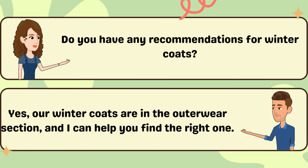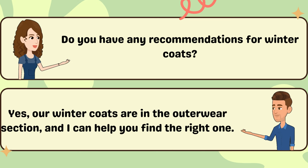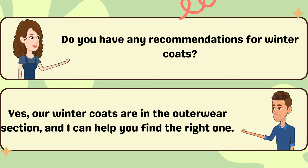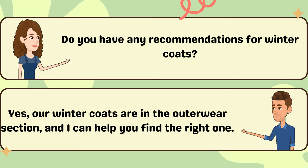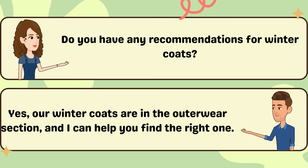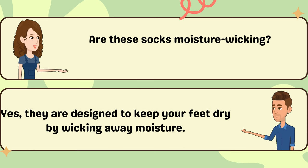Do you have any recommendations for winter coats? Yes, our winter coats are in the outerwear section, and I can help you find the right one. Are these socks moisture-wicking? Yes, they are designed to keep your feet dry by wicking away moisture.